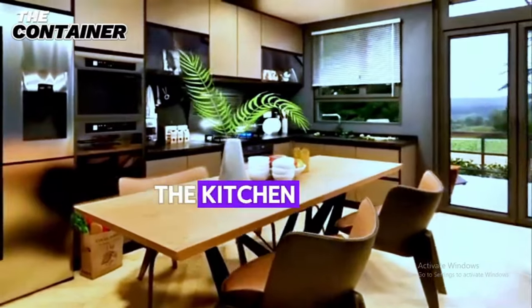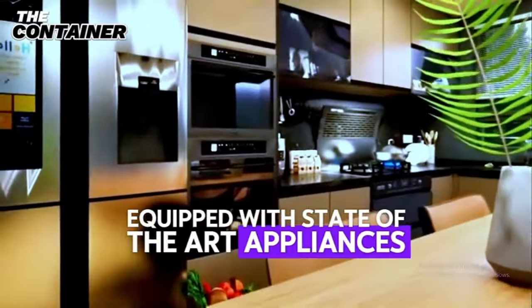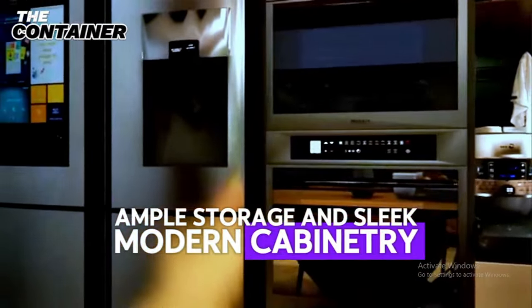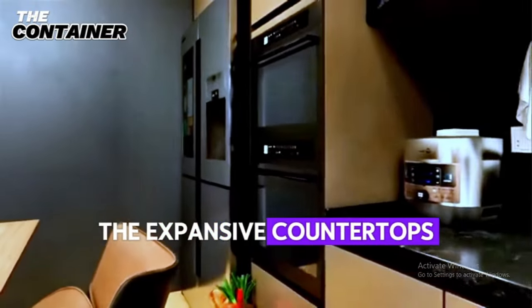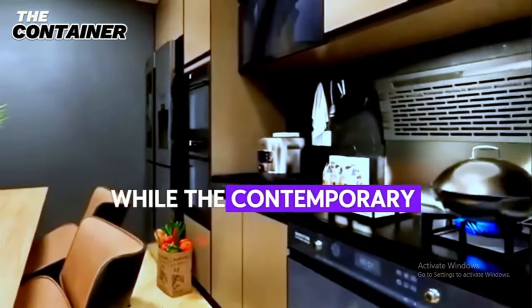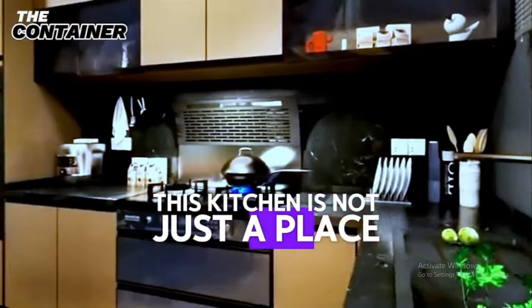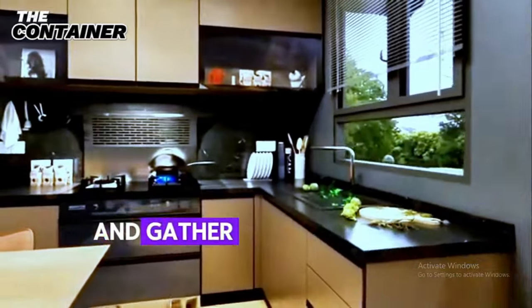The kitchen in this home is a chef's dream. Equipped with state-of-the-art appliances, ample storage, and sleek modern cabinetry, it combines functionality with style. The expansive countertops provide plenty of space for meal preparation, while the contemporary fixtures add a touch of luxury. This kitchen is not just a place to cook — it's a space to create culinary masterpieces and gather with loved ones.